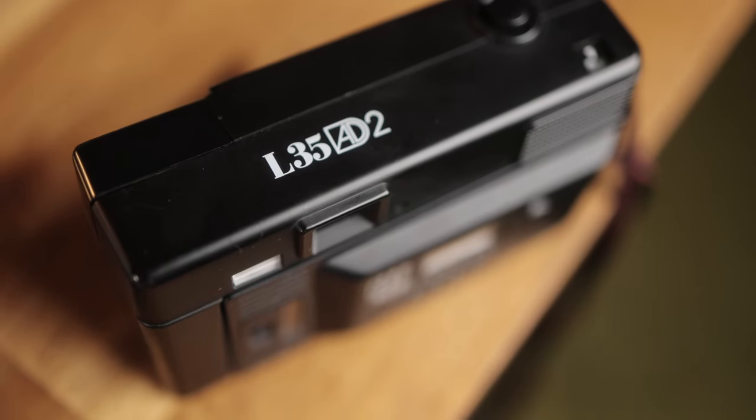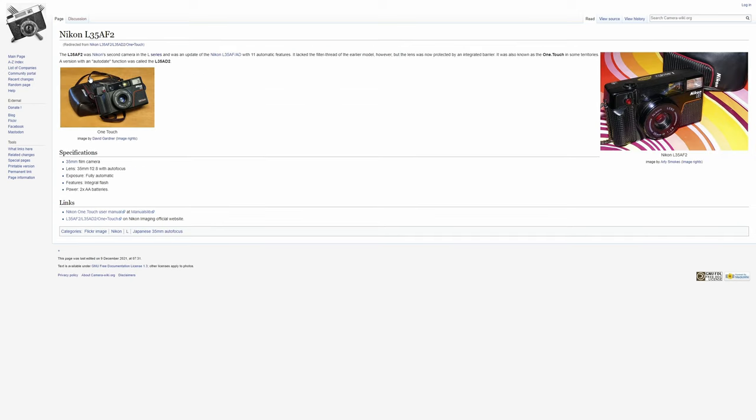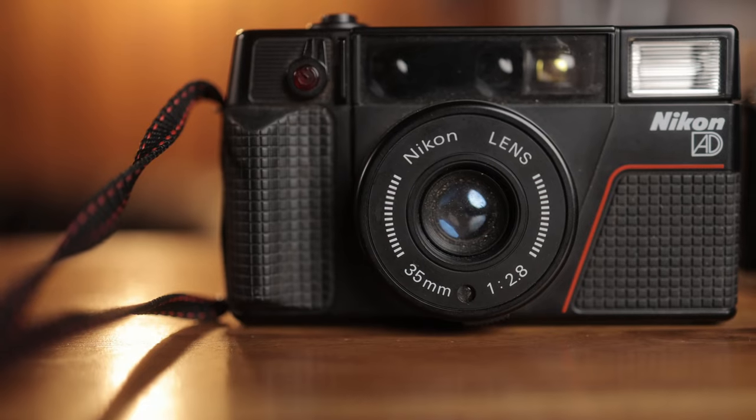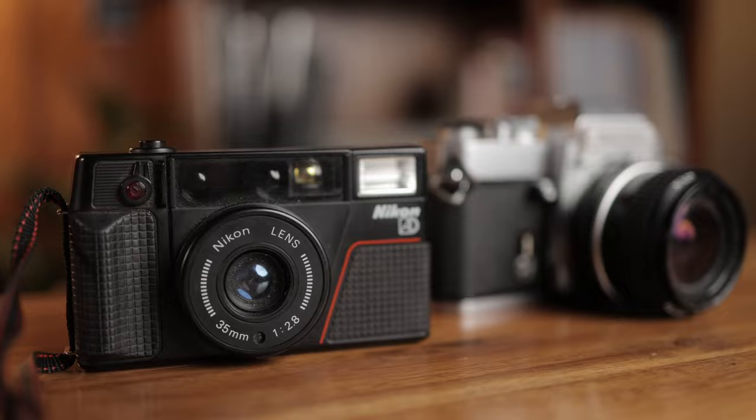If you want to see how either of these cameras ended up going, check back later on YouTube or Instagram. Maybe I'll even do a before and after if there's a bit of restoration involved. So that was the first find. The second one was the L35 AD2. You might be familiar with the Nikon L35 point-and-shoot series — the most popular being the L35 AF. This one is not quite as good; it has the same great lens, but a couple of features are stripped, like the filter ring attachment, so you can't attach a filter to the front.